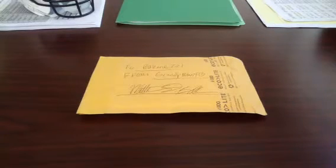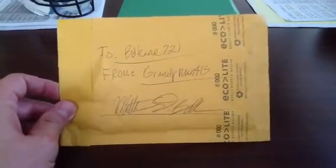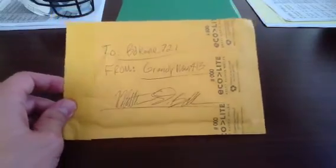Hey guys, back with one quick video. I got a package today in the mail at work and I thought I'd shoot a quick video to just show you what I got. I bought a card from GrannyMan413 and I want to make sure he sees that I got it. I do appreciate it and it actually shows here on the package — 2BD Cane 721, GrannyMan413 with his signature. Appreciate that Matt. I'm going to open it right now to just show everybody what I got.